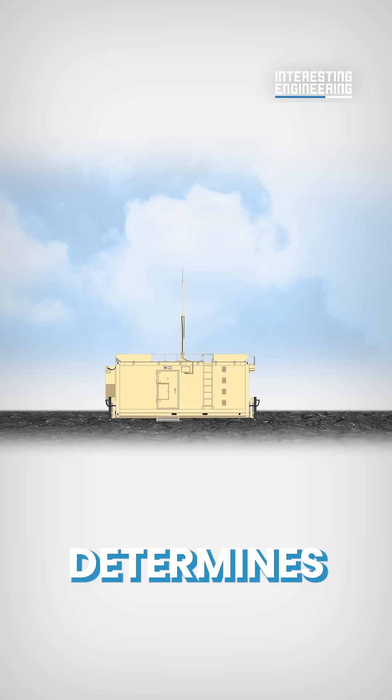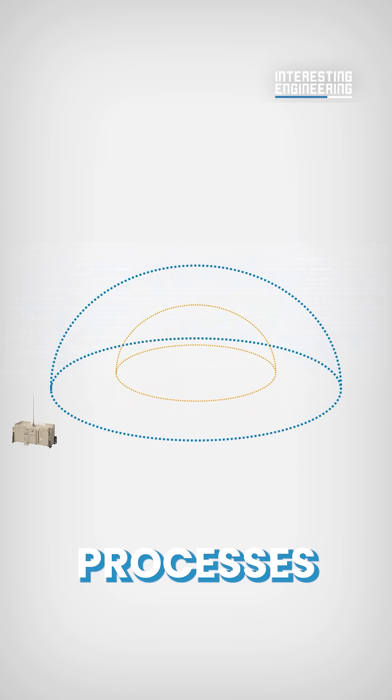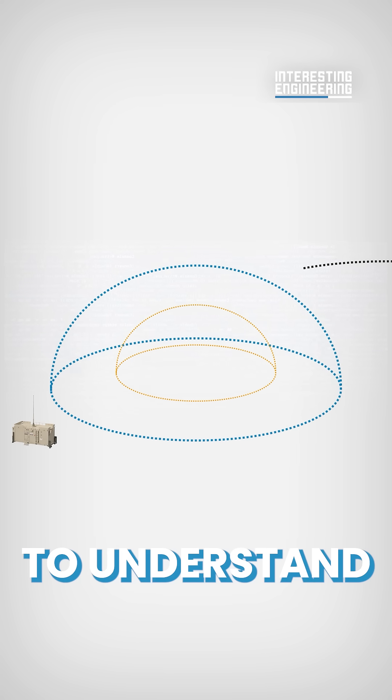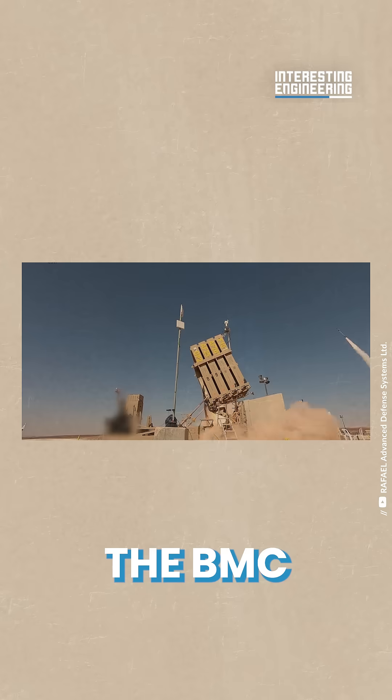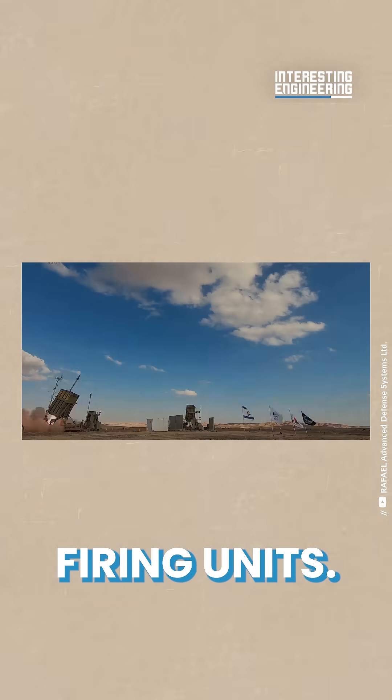The battle management and control, or BMC, is the second component. This is the command center that determines whether an interception will take place. First it processes the data to understand where the threat and the target lies, then the BMC sends an appropriate command to the missile firing unit.